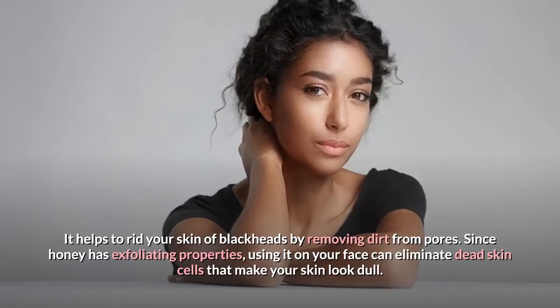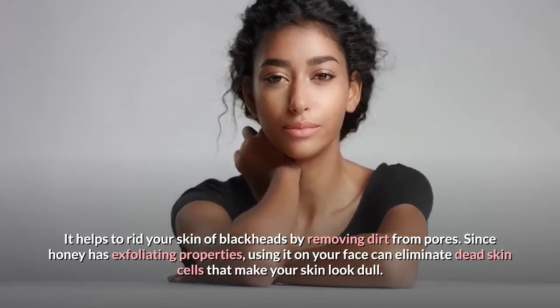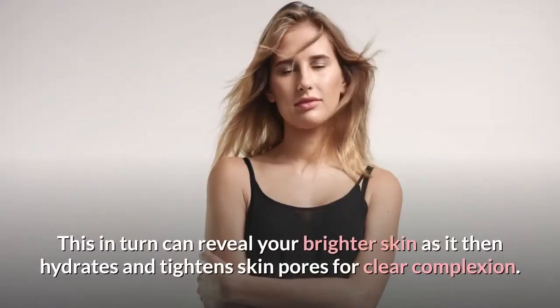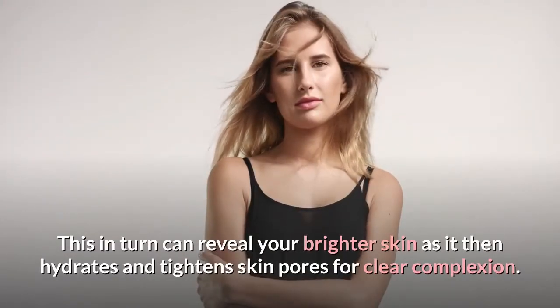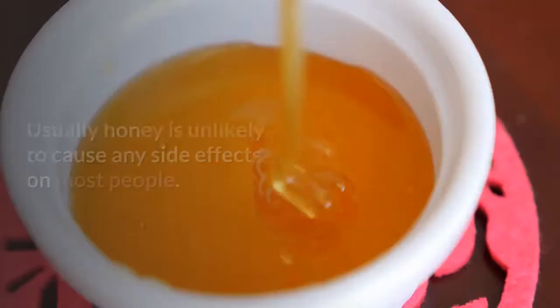Since honey has exfoliating properties, using it on your face can eliminate dead skin cells that make your skin look dull. This in turn can reveal your brighter skin, as it then hydrates and tightens skin pores for a clear complexion.